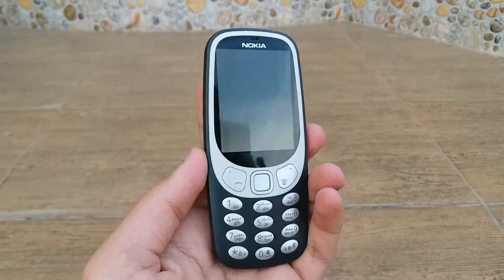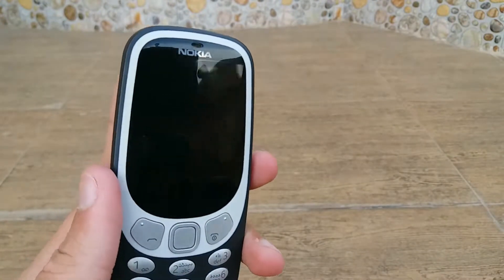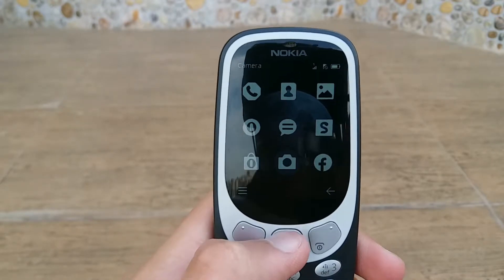Unlike your modern smartphones, there's not much room for the display on the new Nokia 3310. Instead, it's banished to the top half of the phone and it's only 2.4 inches big. It's a bright full-color display but the resolution isn't particularly impressive at 240 by 320.